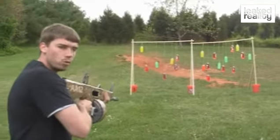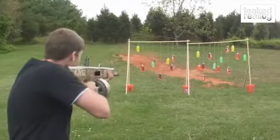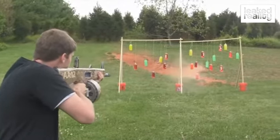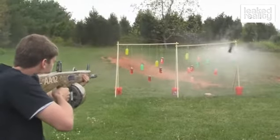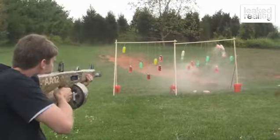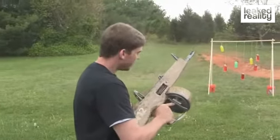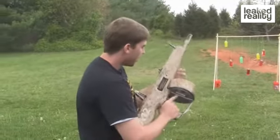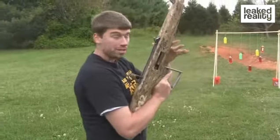One thing that's really cool — it's fully automatic, no select fire. This is your select fire. So that is fucking awesome. Then all you do, drop your mag, throw a new magazine in.